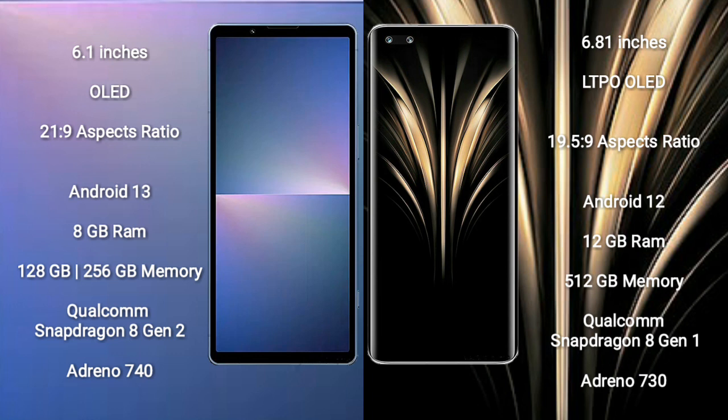Sony Xperia 5 Mark 5 runs on the Android 13 operating system. Honor Magic 4 Ultimate runs on the Android 12 operating system.